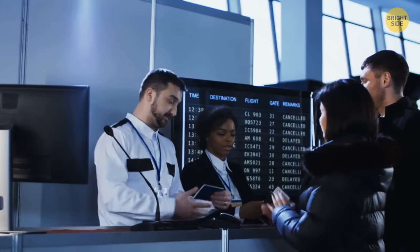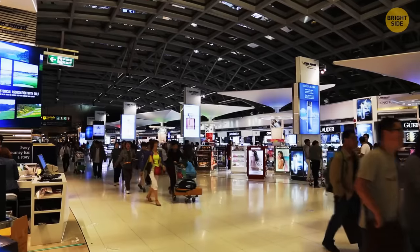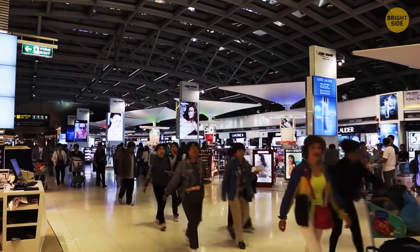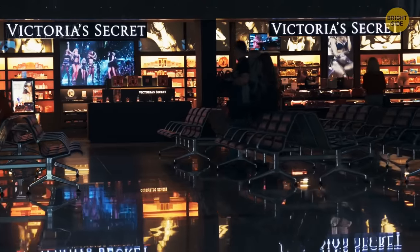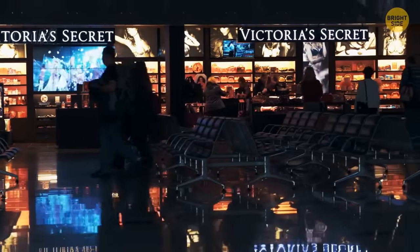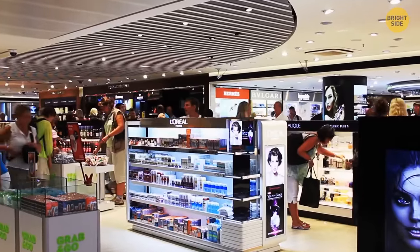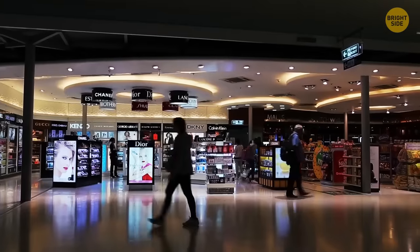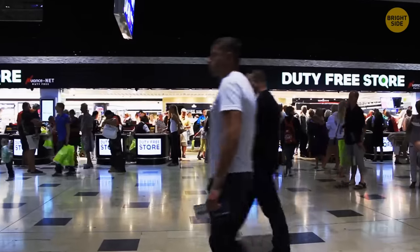There's an actual term for the first 60 minutes after you clear check-in: the golden hour. It's the time that passengers statistically spend more money in retail and duty-free areas of the airport. Having the most comfortable seats in those areas right in front of the shops is a clever trick to lure you in for shopping — sitting in a comfy chair while looking at a flashy sign or shopping window can be tempting, and that's exactly what airports want you to feel.